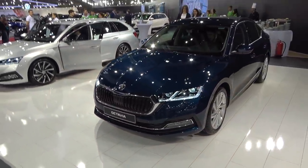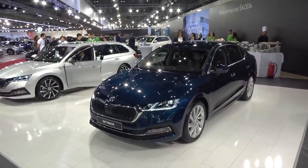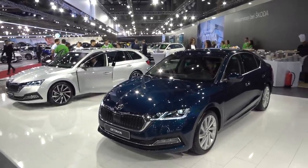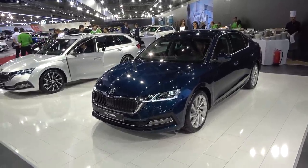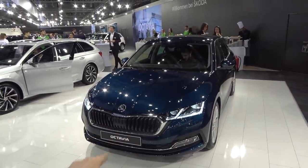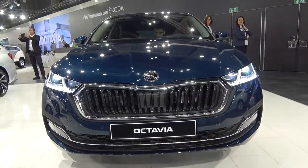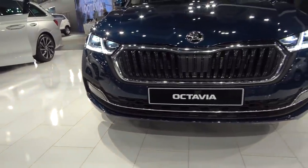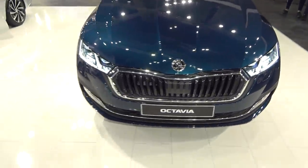A lot of people agree that this new Octavia looks much more classy than before, and many say it reminds them of the new Superb — the facelifted Superb — which I think is a good thing. From the front you have this massive front grille connecting the matrix LEDs, plus additional small daytime running LED lights. Very elegant looking car.